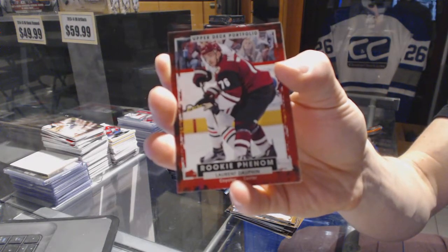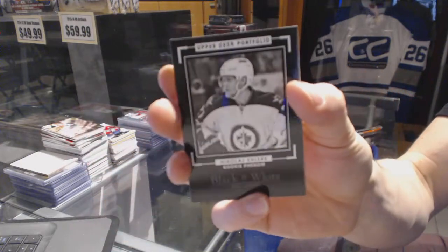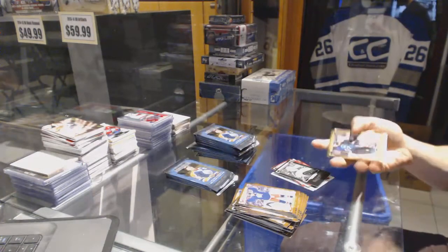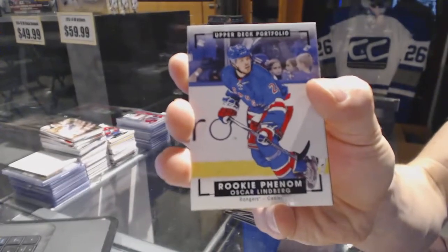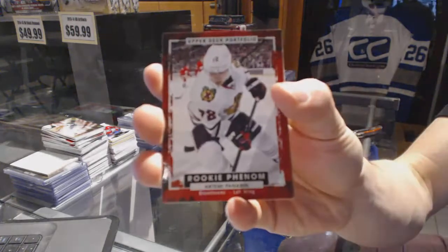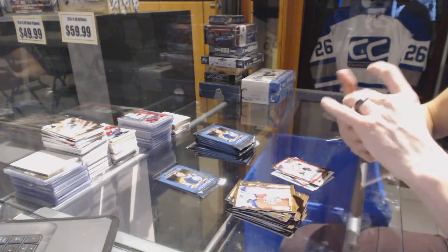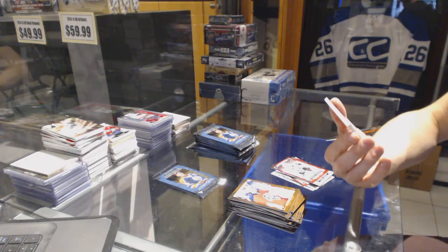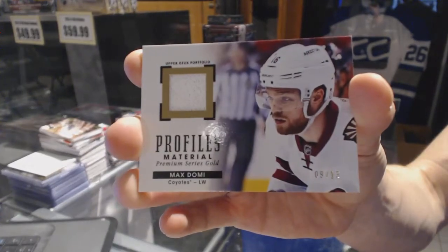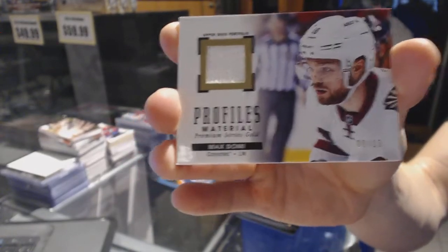Rookie for the Arizona Coyotes Laurent Dauphin. Rookie black and white art card for the Winnipeg Jets Nikolaj Ehlers. Rookie color art for the New York Rangers Oscar Lindberg. Rookie for the Chicago Blackhawks Artemi Panarin. We've got a Profiles premium series gold fight strap numbered 9 of 13 for the Arizona Coyotes Max Domi.